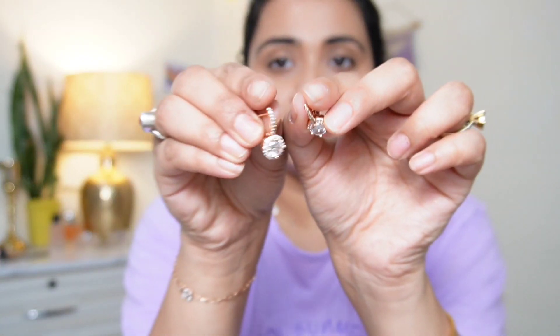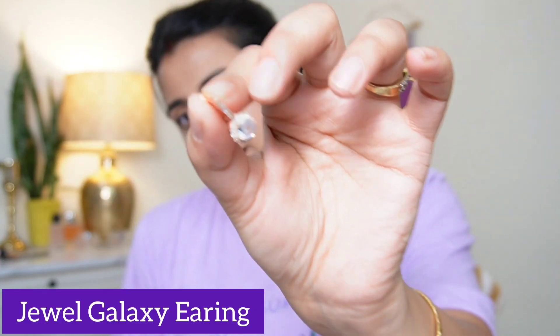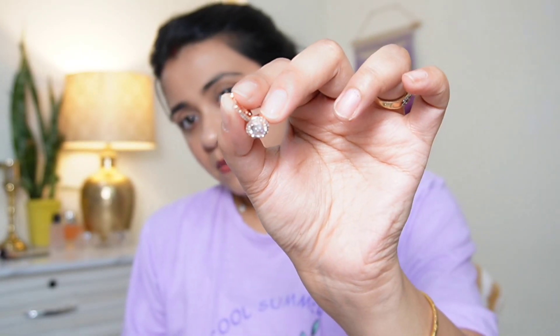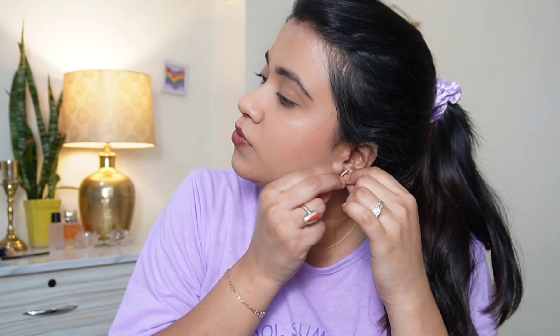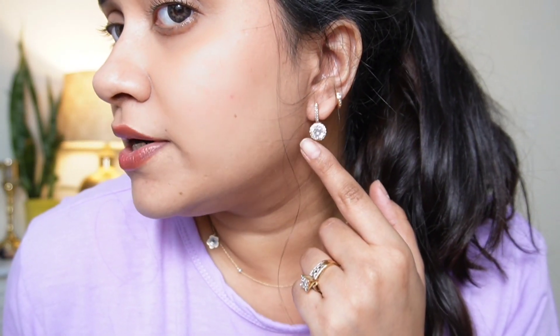Next, my favorite thing in the month of July is the earrings from Jewel Galaxy — very beautiful earrings. I think these were two to three hundred rupees. I will show them on camera. There are a lot of queries about this, which is why I am wearing them today. It is a solid hair-type design and very beautiful.